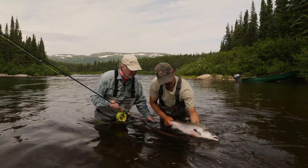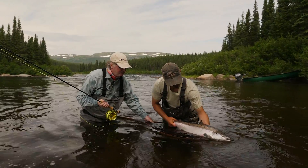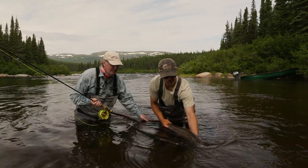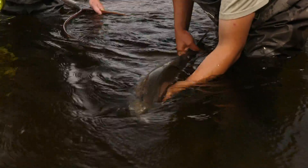Look at that — isn't that beautiful? Beautiful fish. About 8 to 10 pounds, yeah? Beautiful fish. Always release the salmon upstream. He's ready to go.